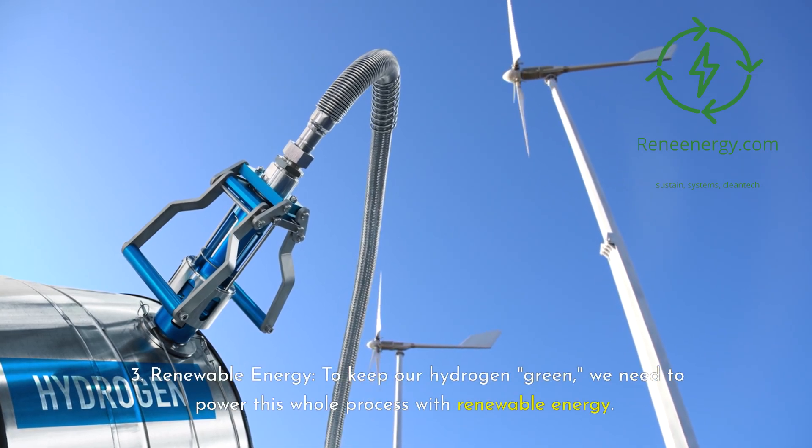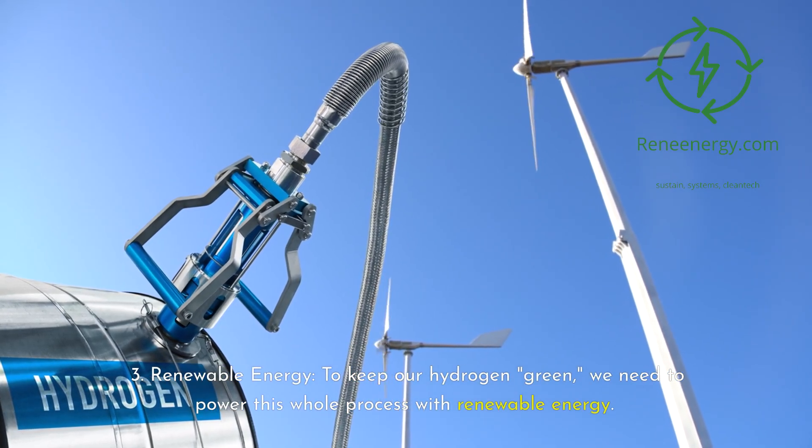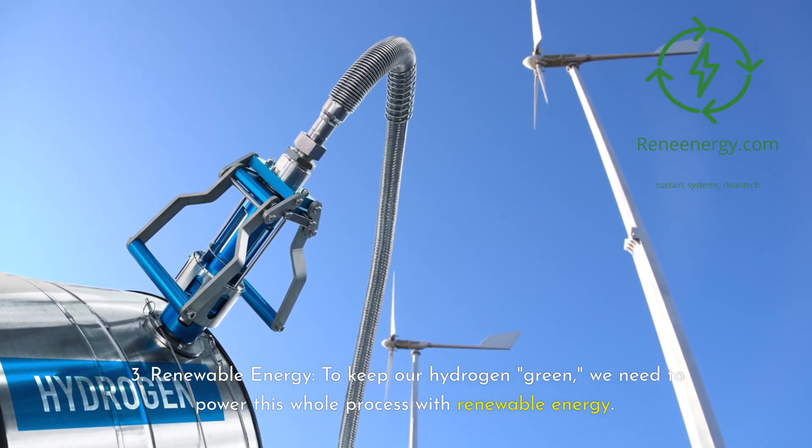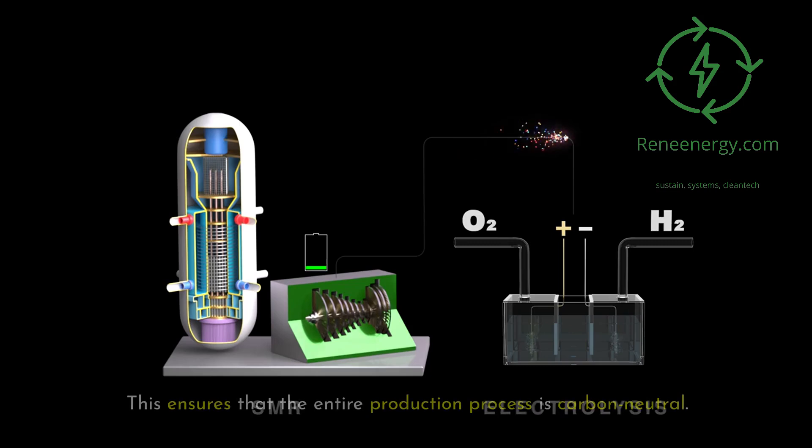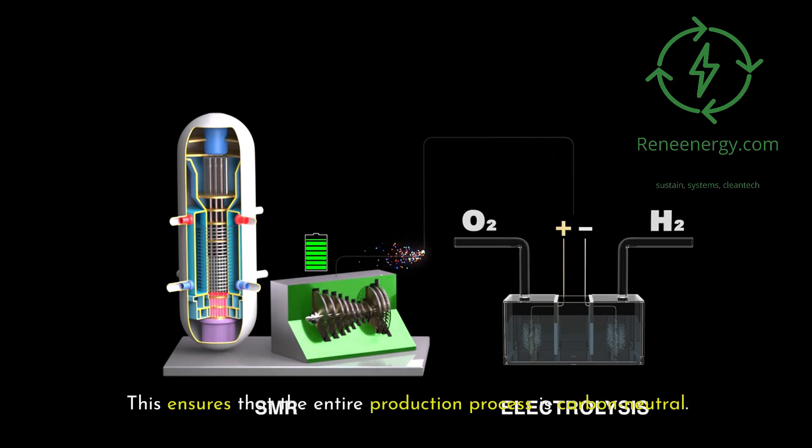Renewable energy: to keep our hydrogen green, we need to power this whole process with renewable energy — think offshore wind farms or floating solar arrays. This ensures that the entire production process is carbon neutral.